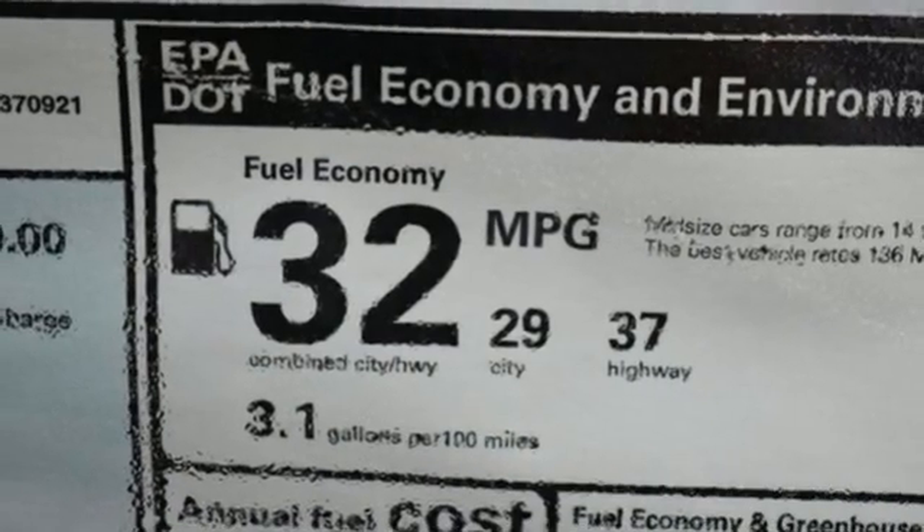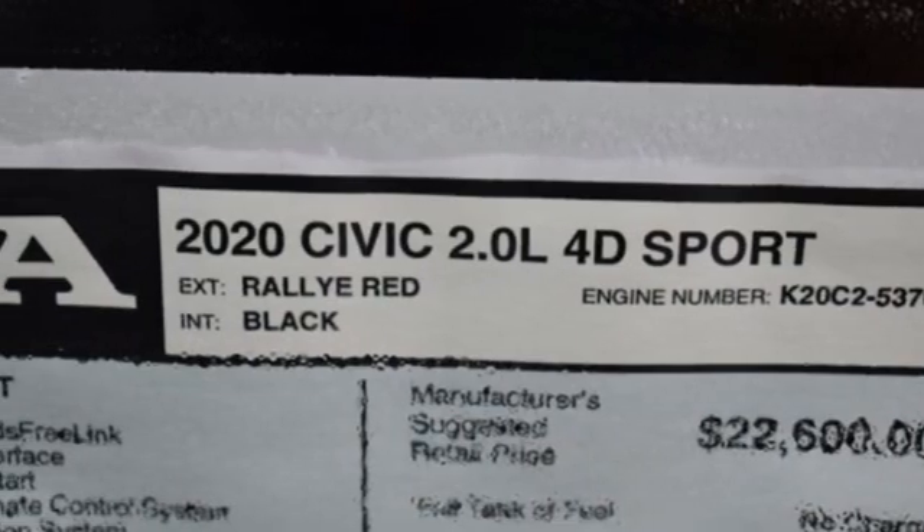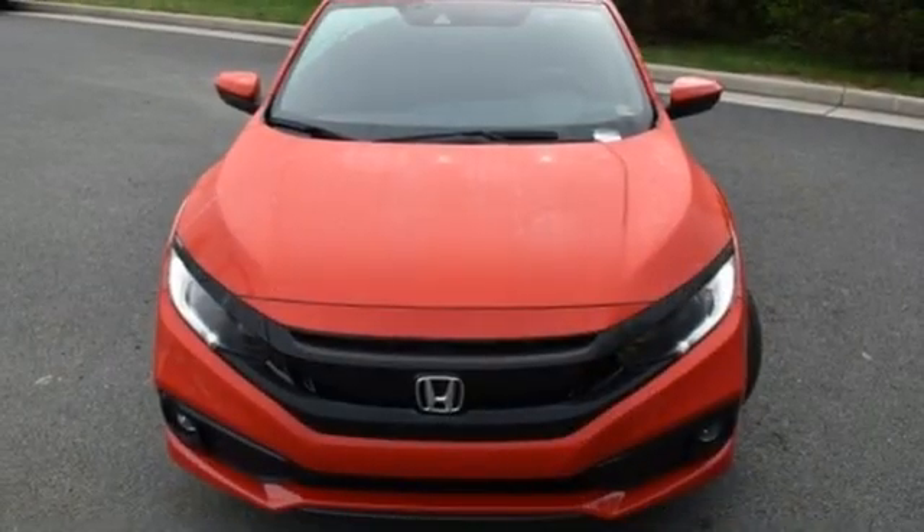Manual telescoping steering column, continuously variable automatic transmission, aluminum wheels, gas pressurized shocks, and i4 engine.